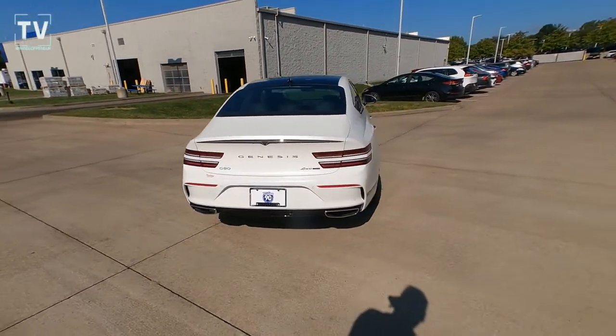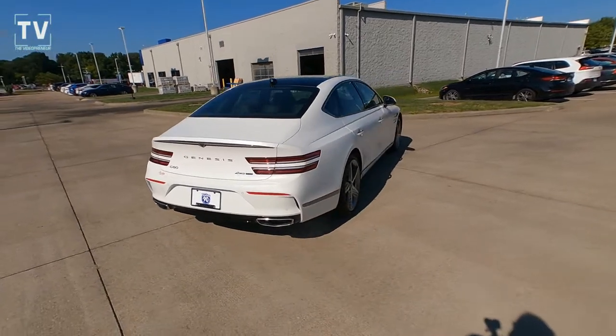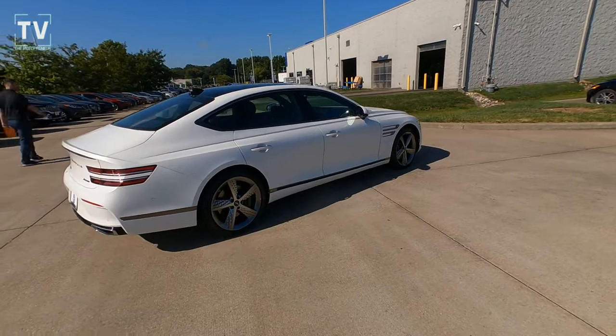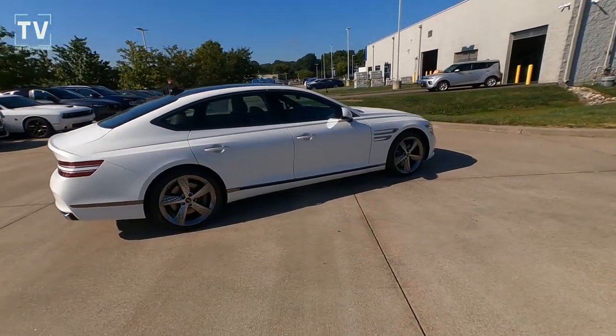But dual exhaust as we slide around the back. Love the rear spoiler — it's part of the deck lid, but you can see here how it swoops up. Love the blacked out trim.